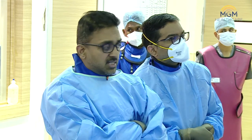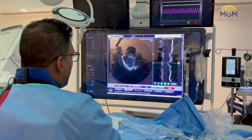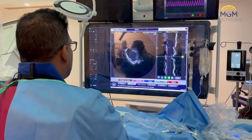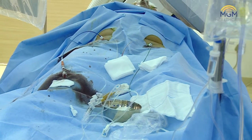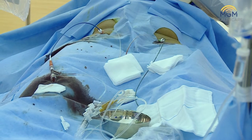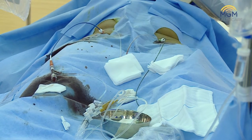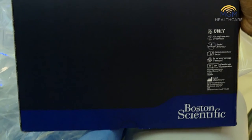Today we're going to use rotablation to debulk this and allow stent expansion. The burr size I'm going to go with is 1.75 — anything smaller won't be productive. You could take a 2, but I'm going to go with 1.75 and if needed, we'll always take a 2. In preparation for that, we have a 7 French access from the right femoral artery, a 6 French access from the left femoral vein, and a prophylactic temporary pacing wire — a balloon-tipped wire from the left femoral vein to the RV apex. We've taken a 7 French JR 3.5 guide and exchanged the standard angioplasty wire for a Rota Floppy wire. We're ready to go with the Rotor Pro system.